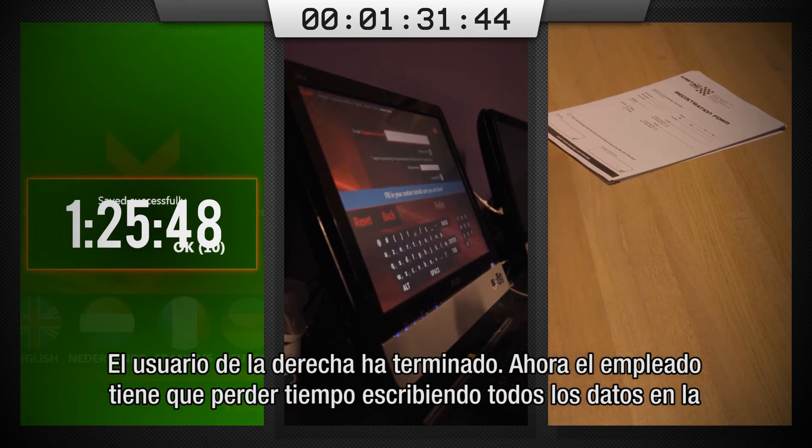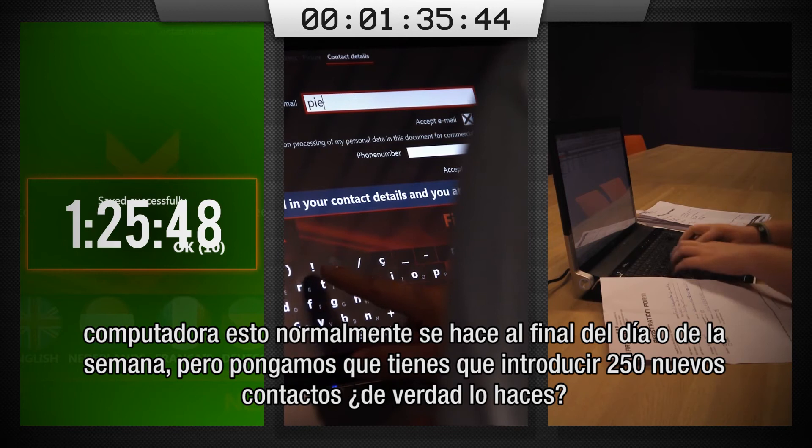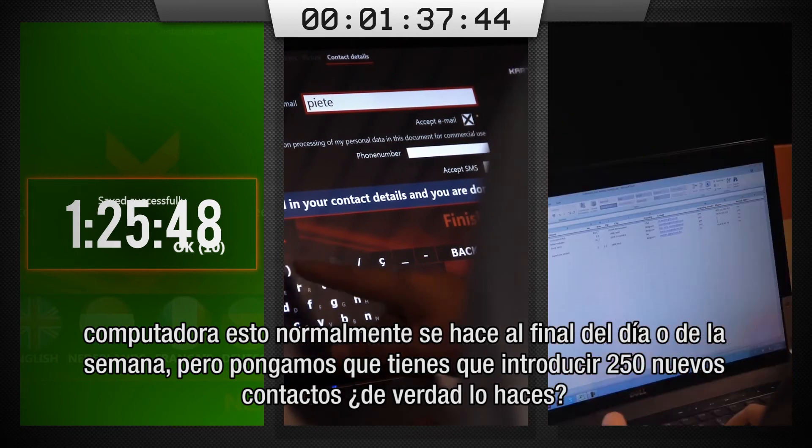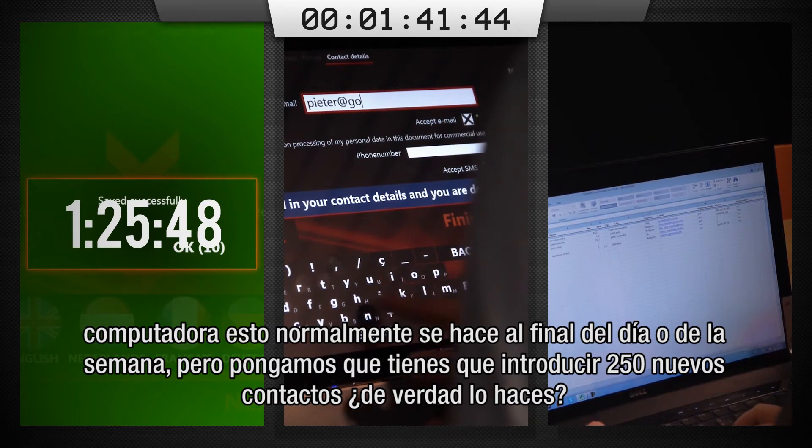The old school user is done. Now the employee has to spend time typing all the details into the computer. This is usually done at the end of the day or of the week. But with, let's say, 250 new contact details to enter — do you really do it?